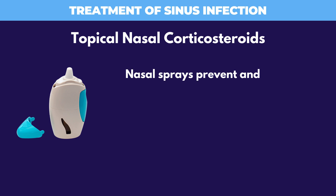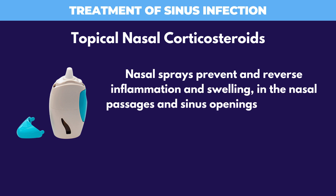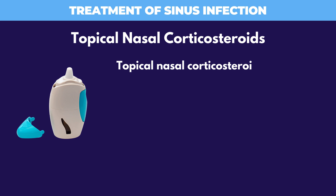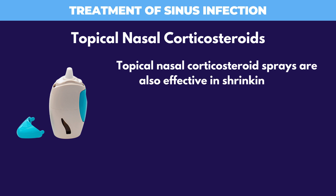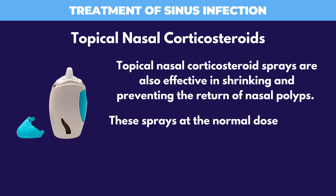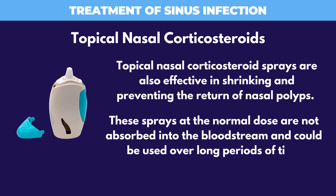Topical nasal corticosteroid sprays prevent and reverse inflammation and swelling in the nasal passages and sinus openings, addressing the biggest problem associated with sinus infection. These sprays are also effective in shrinking and preventing the return of nasal polyps. At normal doses, they are not absorbed into the bloodstream and can be used over long periods of time without developing addiction.